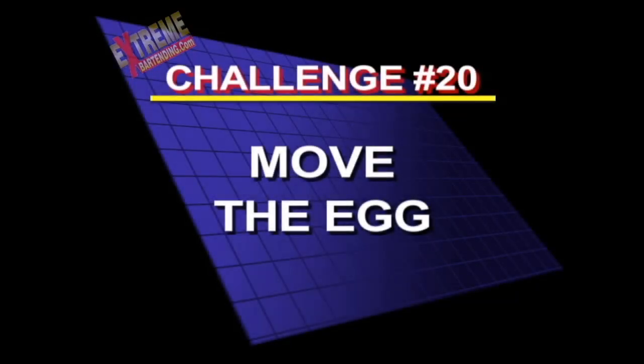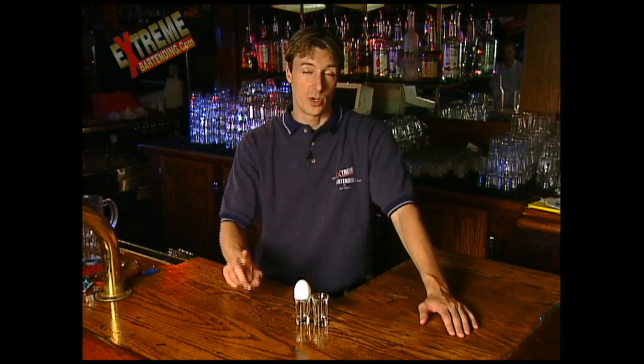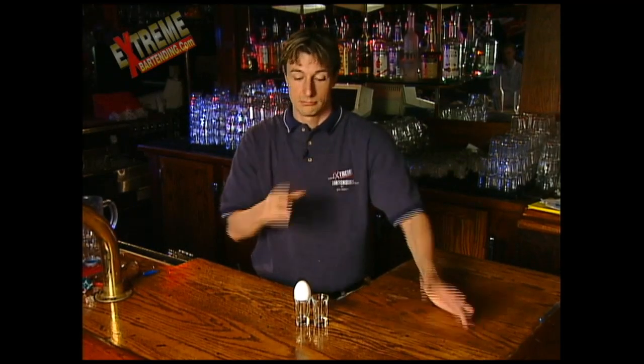And as if your head didn't hurt enough already, here's the 20th challenge of the day: move the egg. Another egg trick. What you want to do is take one egg, two shot glasses — get them anywhere.